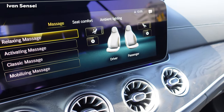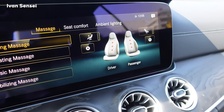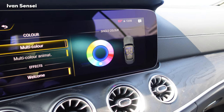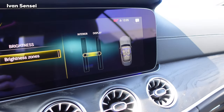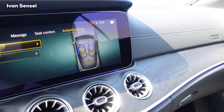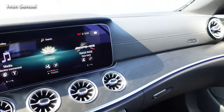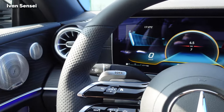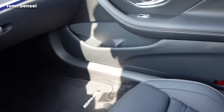You have track pace, massage seats, ambient lighting, and 64 single colors plus multi-color options. This is basically the newest cabriolet — we have the C-Class facelift but this is newer technology with MBUX. Overall it's a newer car than the C-Class Cabriolet, which makes it very, very nice.